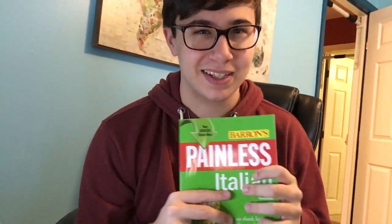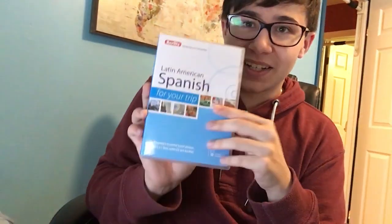I wound up getting Painless Italian because Abigail made the argument that I have this urge for Italian right now, so now might be a good time to get it. I don't have any other Italian books, so this will give me one resource. I also got Berlitz Latin American Spanish for Your Trip — I don't like learning a language just because I'm going somewhere, but as a polyglot I feel a linguistic responsibility to speak some of the language wherever I go.